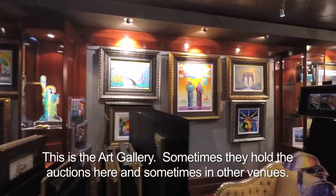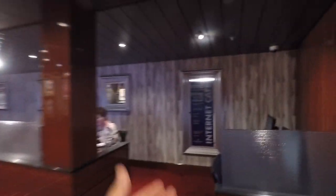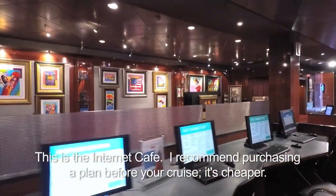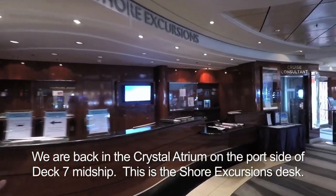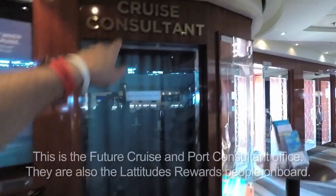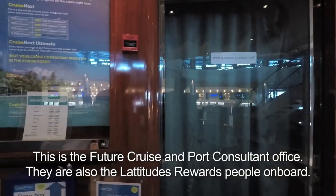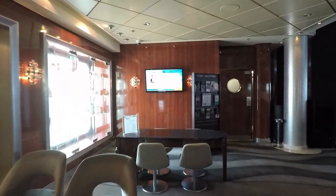Sometimes they do the auctions here, sometimes in some other place. And the internet cafe — which has two, four, six, eight computers — although everyone's got their own device now. Over here is shore excursions. There's always a line. We booked a shore excursion for tomorrow — we're going to ride UTVs. The future cruise consultant: they have a deal on NCL where if you spend a certain amount of money, you get shipboard credit now. This is the shopping consultant.